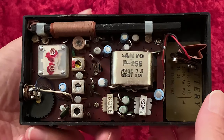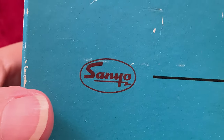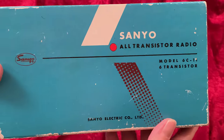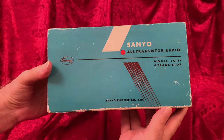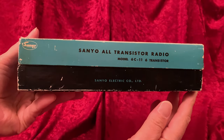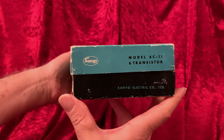Here's that Sanyo — the Model 6C-11, in the box, I'm pleased to say. It's a pretty nice-looking box, rather conservative style-wise, but attractive and looking like it houses an item of quality.